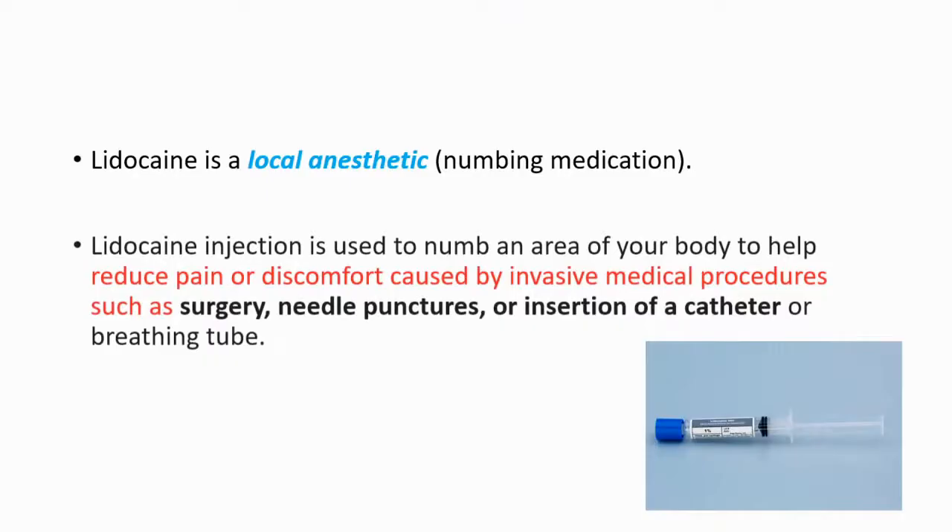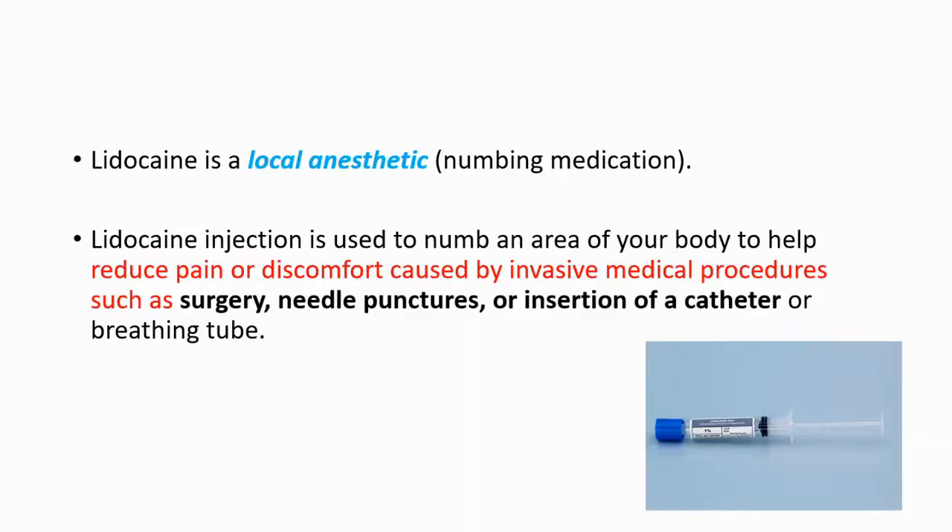Other than anti-arrhythmic properties, lidocaine is a local anesthetic. Its injection is used to numb an area of your body to help reduce pain or discomfort caused by invasive medical procedures such as surgery, needle punctures, or insertion of a catheter or breathing tube.